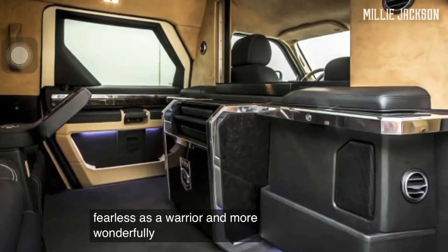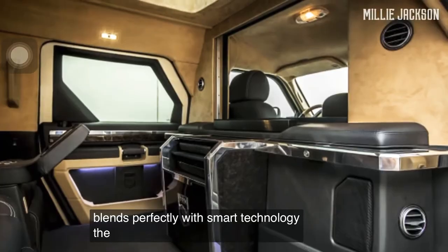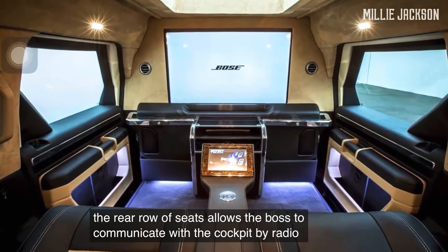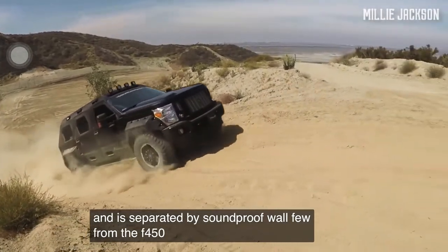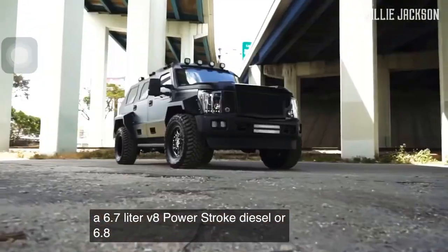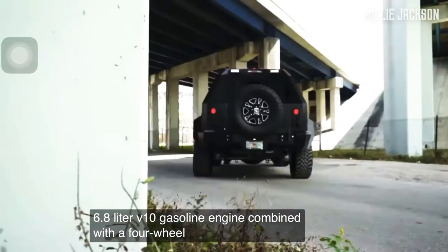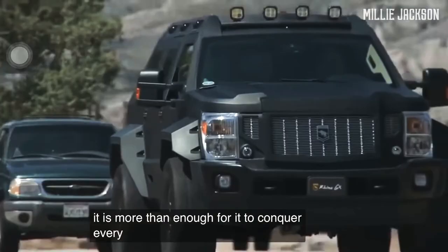More wonderfully, the spacious luxury interior blends perfectly with smart technology. The rear row of seats allows the boss to communicate with the cockpit by radio and is separated by a soundproof wall. It retains a 6.7-liter V8 Power Stroke diesel or 6.8-liter V10 gasoline engine combined with a four-wheel drive system — more than enough for it to conquer every terrain.